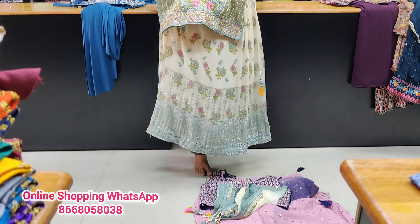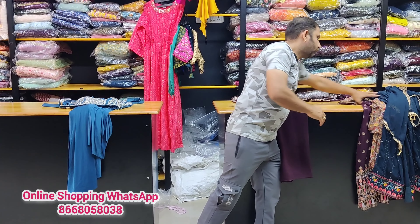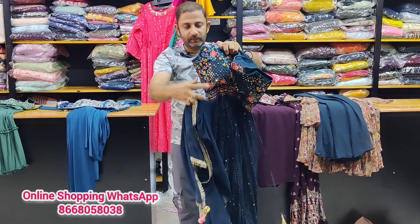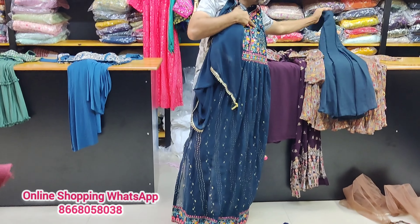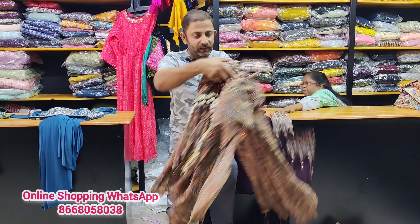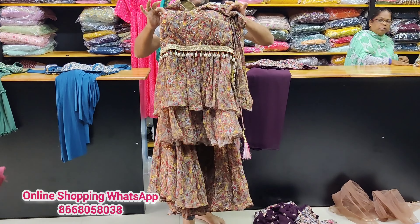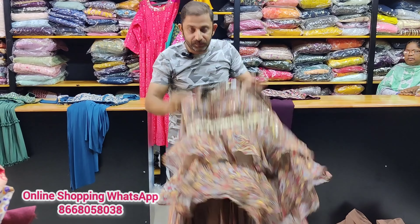If you subscribe to our M3 Fashion YouTube channel, you will be able to subscribe for the first day of the new collection. You will be able to find the Sarara collection, Naira Cut, Sarara, Plazo — you will be able to find different collections and our premium collections.